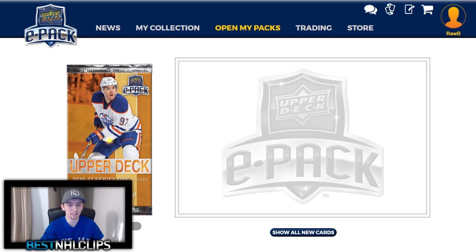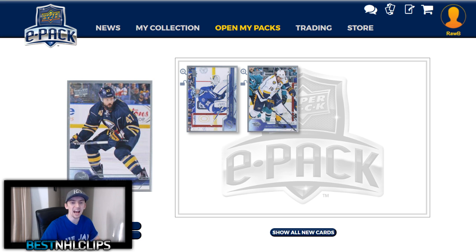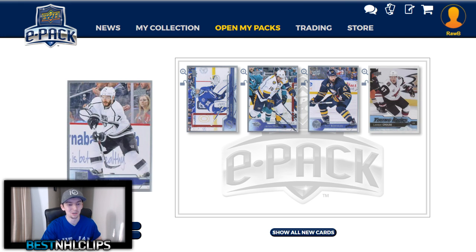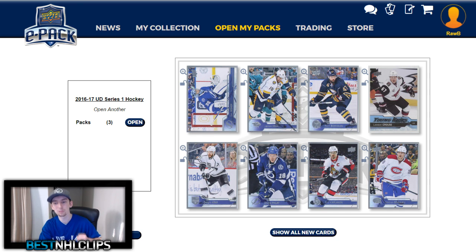Pack number two. Benny Bishop, James Neal, Zach Bogassian — where's our hit? Young Guns of Lawson Kraus! That is sick. He played in my hometown of Kingston for the Frontenacs all the way through his junior career — got to watch him all the time. He's been traded around now a few times, but Lawson Kraus Young Guns for Arizona now that he's finally playing in the big leagues. I love it. That is a sick card. Dwight King, Palat, Carlson, and Boliu. I am pumped — that is a sweet second card to get.